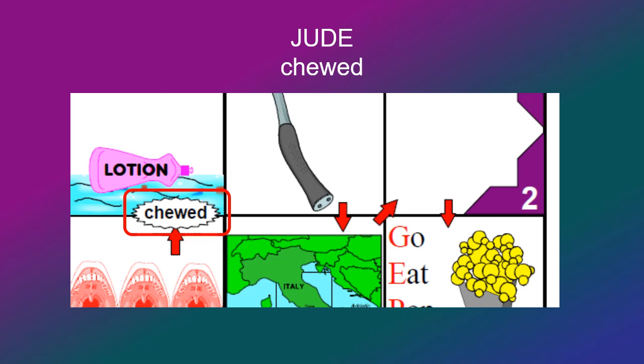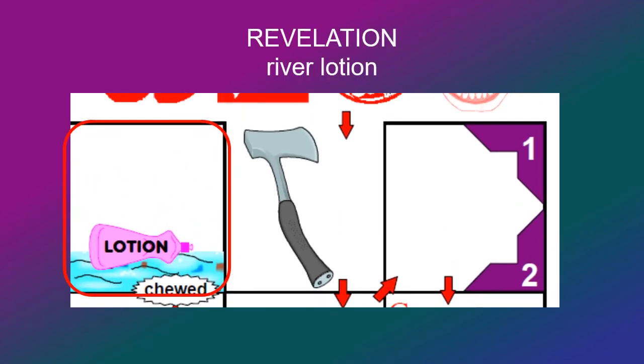Then the last book — there's a river with some lotion on it, floating there. The river lotion should remind you of Revelation.